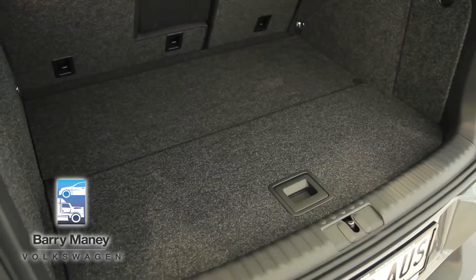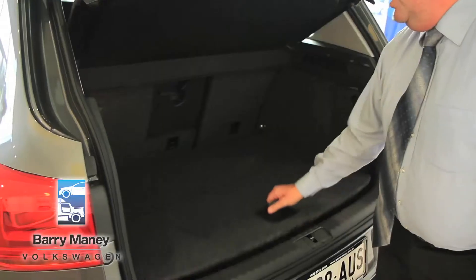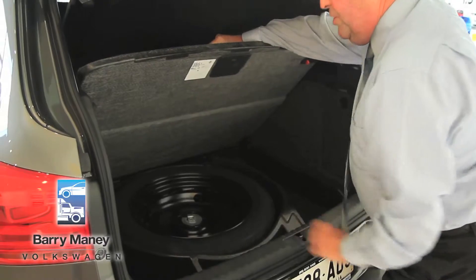Here we have the trunk area of the vehicle, which is capable of carrying 395 litres of luggage. Underneath this board here, we have our spare wheel and also some extra storage space around that.